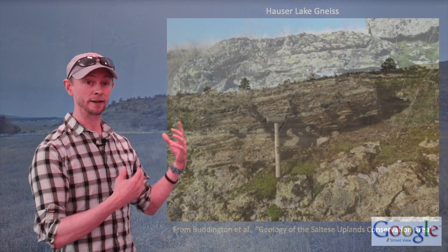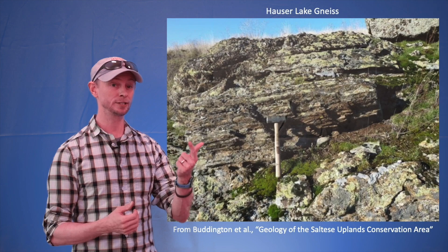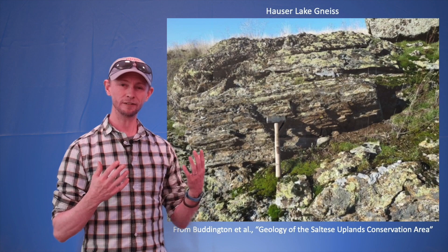If we check out an outcrop of the gneiss, we'll find that even though it can be quite weathered, we can still make out that this rock is coarse-grained, well-foliated, and composed primarily of quartz, plagioclase feldspar, potassium feldspar, and micas. Some of the amphibolite found within the gneiss has been correlated with sills in northern Idaho, and this gives us an approximate age for the rock units of around 1.45 billion years.